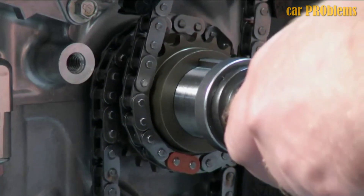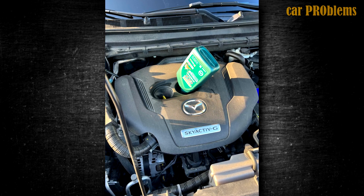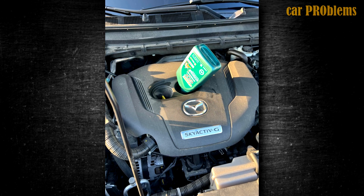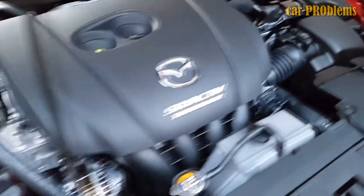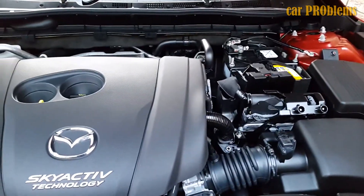Regular servicing is essential. Mazda recommends changing the oil and filter every 12,000 miles or once a year. This engine is built very strong, but that makes it challenging to source a variety of components. As a result, expensive original spare parts, like the PCV valve, might only be offered by the dealer.